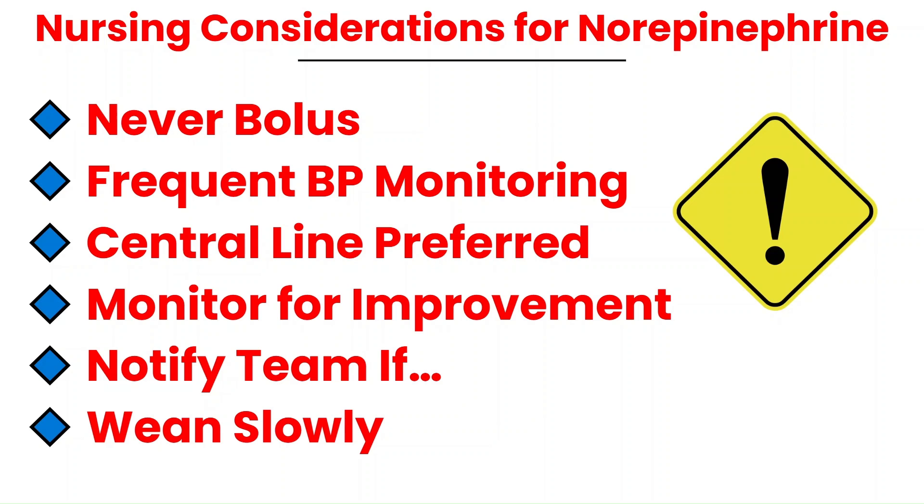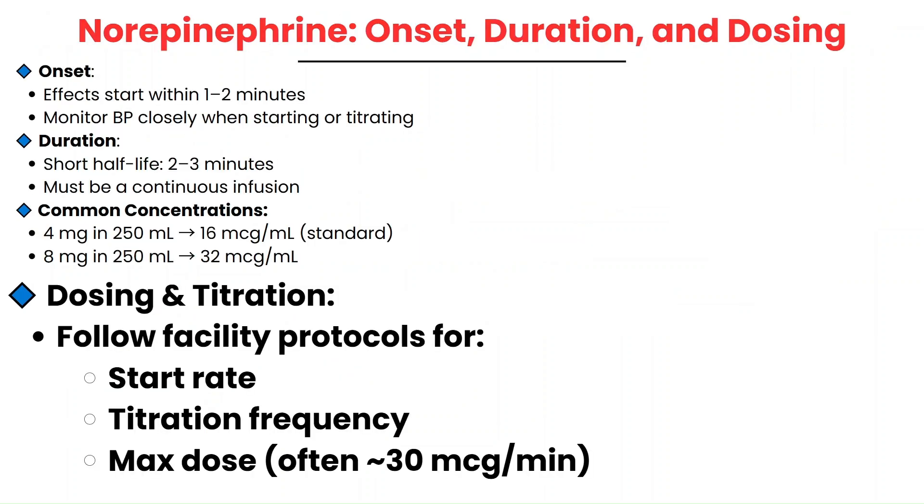If it comes time to discontinue, wean off slowly — abruptly stopping norepinephrine can cause rebound hypotension, so taper under provider guidance and watch the blood pressure closely. Norepinephrine has a rapid onset with effects starting within 1-2 minutes, so blood pressure needs to be monitored closely during initiation and titration. Its duration is short, with a half-life of 2-3 minutes, meaning it must be given as a continuous infusion. If the drip stops, blood pressure can drop quickly.